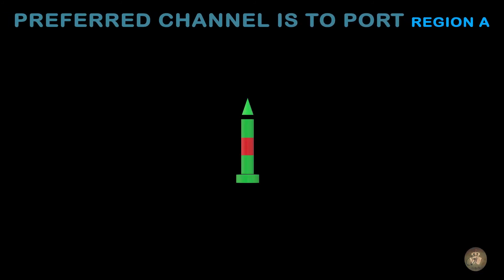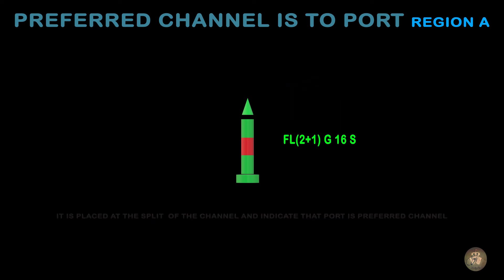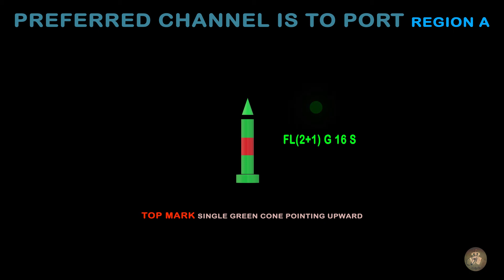Preferred channel to port in Region A. It is placed at the split of the channel and indicates that port is the preferred channel. Top mark: single green cone pointing upward. Shape of buoy: conical, pillar, or spar.